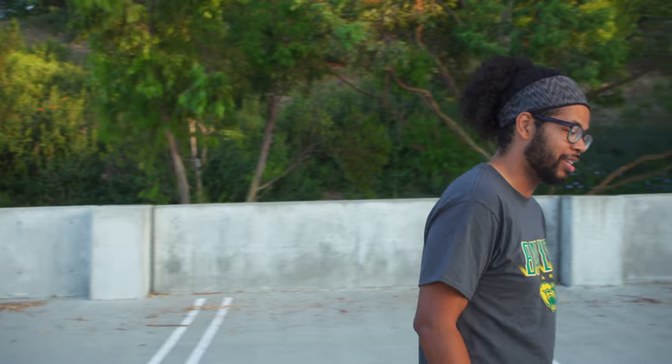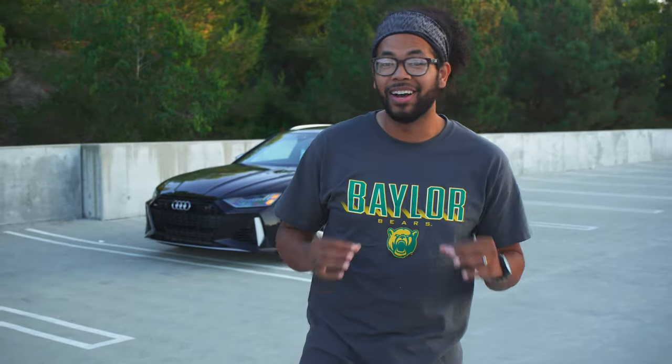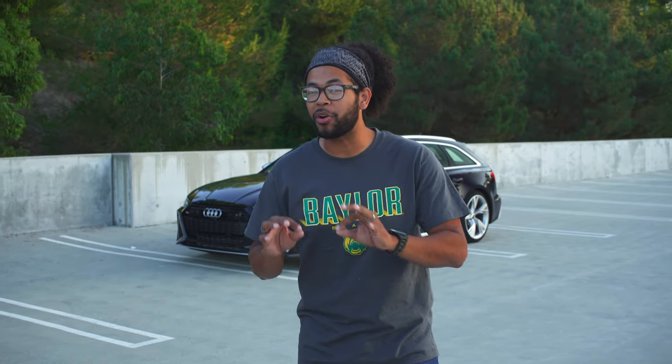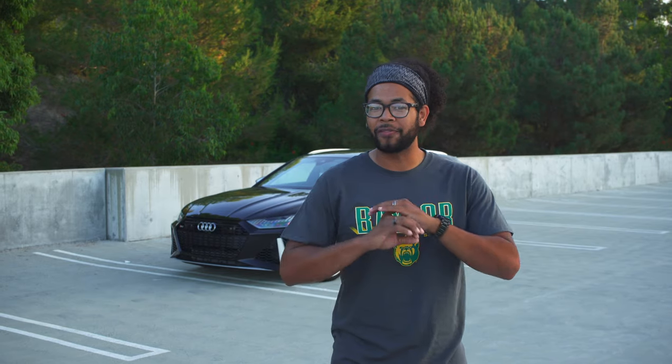So today is a very exciting day — I'm reviewing my dream car. I've loved this car ever since I realized it was even a thing in Europe. So right behind me today I have the Audi RS6 Avant. This is the first time a performance Audi wagon has come to the United States to take on the likes of the Mercedes-Benz E63 S station wagon.